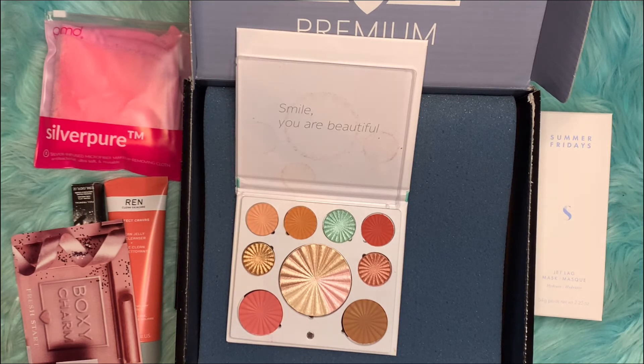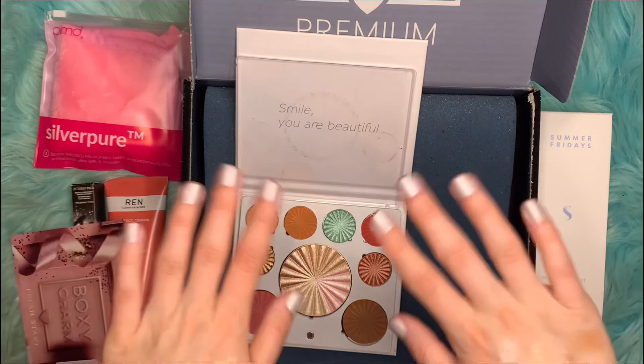That's the last item in the box. I hope you guys enjoyed this unboxing, and if you did, please don't forget to like and subscribe. I'll put a link to BoxyCharm down in the description if you're interested in getting it as well. As always, I hope you guys have a wonderful day. Bye!